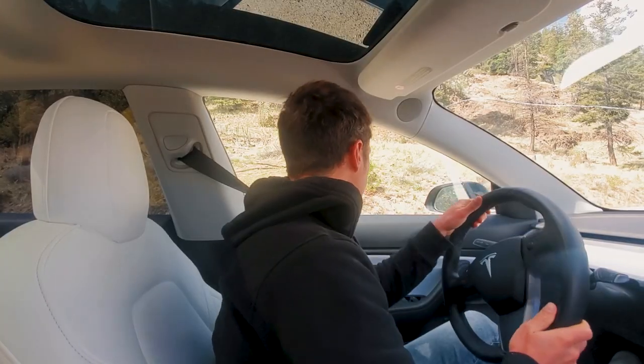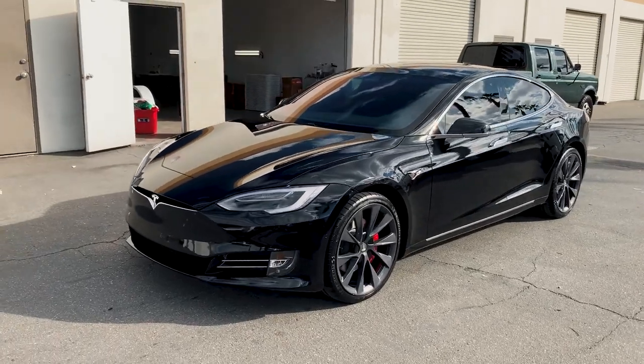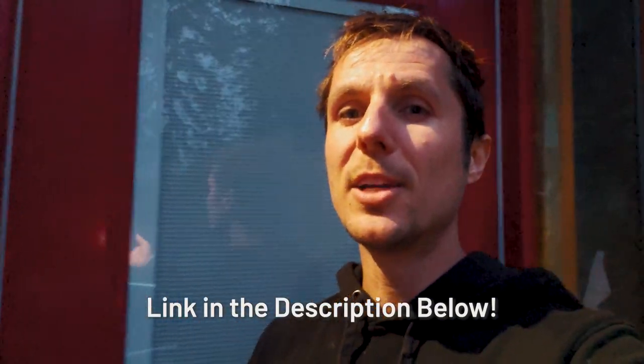If you have a desire to put up content on social media, share your knowledge online, I want to show you exactly how you can sell your advice online. Online courses are the new education system — college and university put people into debt by $100,000, and those days are over. Education is by far the best investment you can make. If you're interested, tedcarclass.com is where I show you exactly how it's done, step by step. I'll save you 10 years of trial and error just by watching that video. Peace out, much love, and see you next vlog.